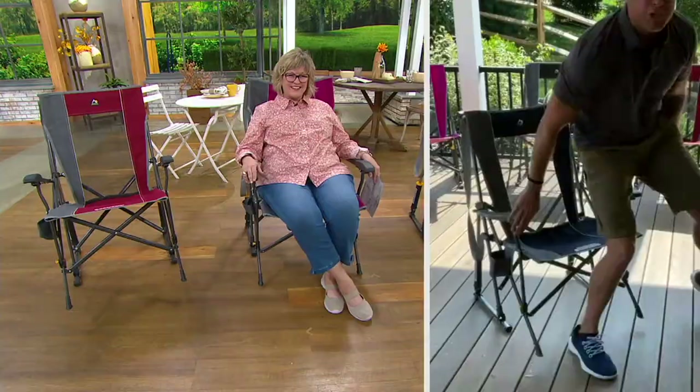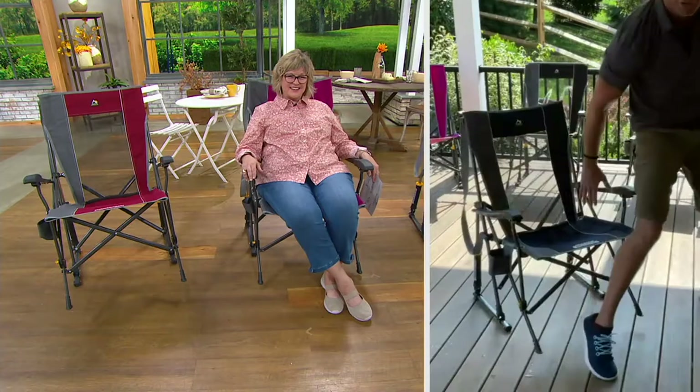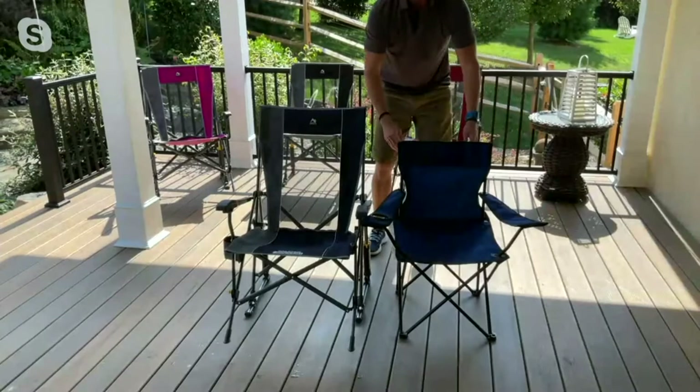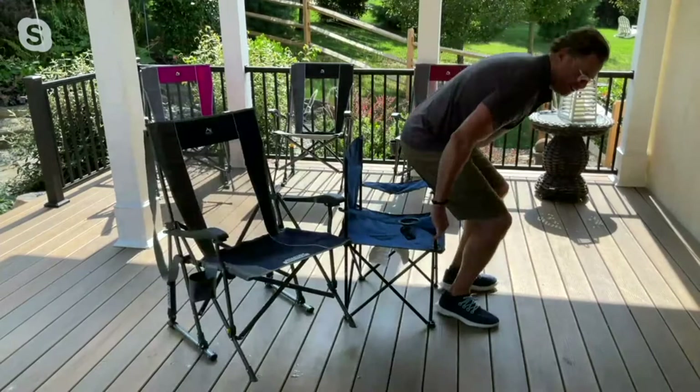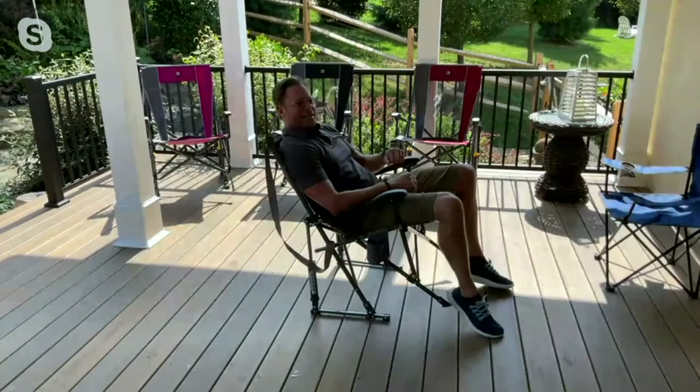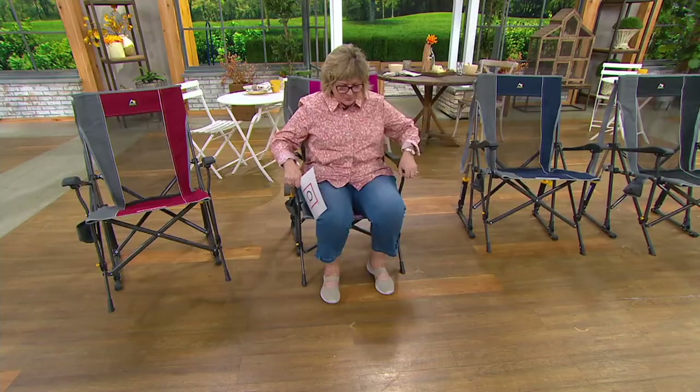Let me show you quickly — here's the traditional portable chair. Look how dinky it is compared to the GCI. It does the same thing, but when I sit in it — Rick said, Chad, please don't sit in that, your back! Look how uncomfortable it is. I can't sit back. But then when I'm in the GCI chair, it's just such a difference.